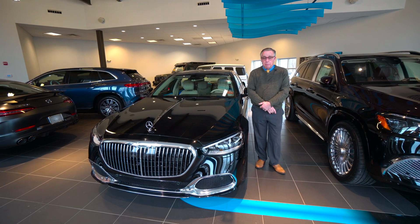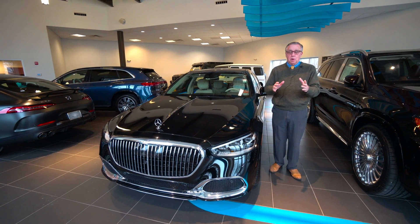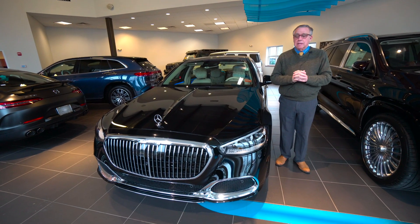I can't say enough about it. The scent when you open the doors, you just get blown away — the leather and the wood and everything.